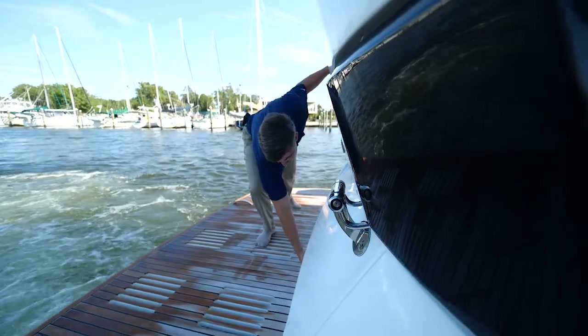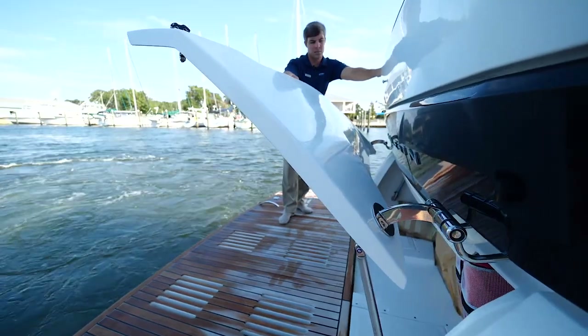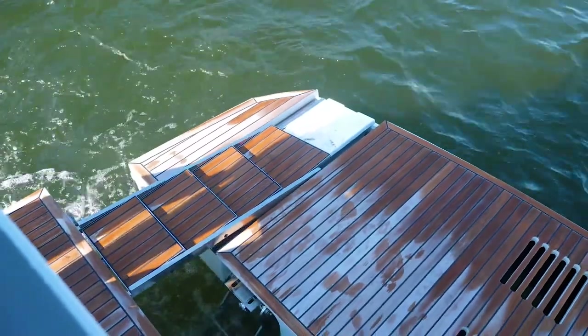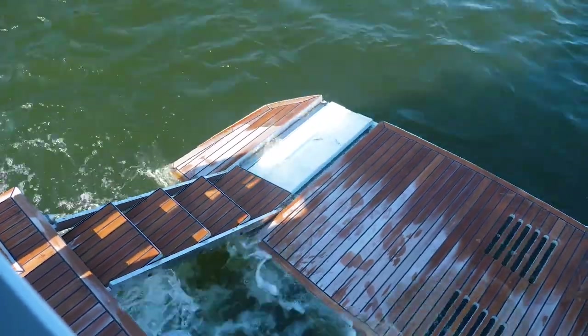Here we are on the transom of the boat on the hydraulic swim platform, which is great for a small dinghy. You also have a very nice garage which is great for an inflatable or just storage. You also have on the platform your steps that retract down when the swim platform retracts, making it easy to get on and off the boat.